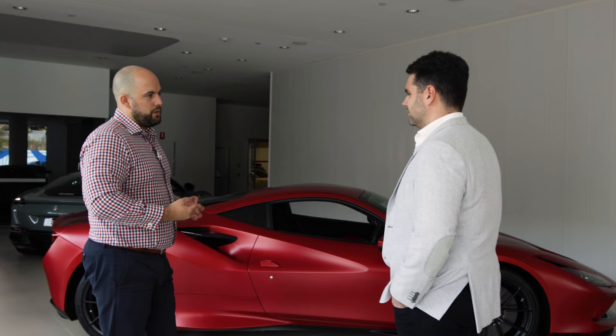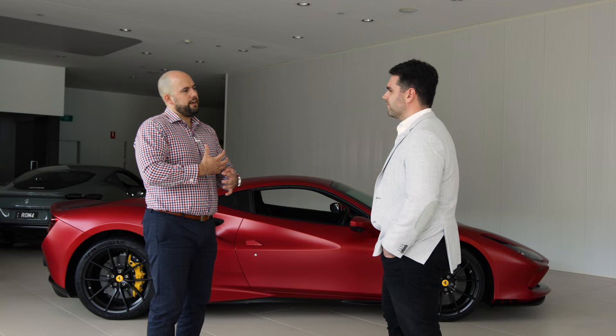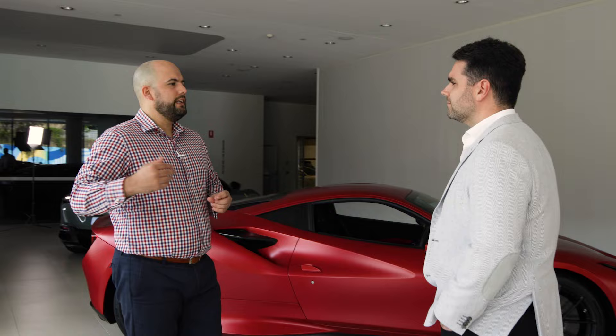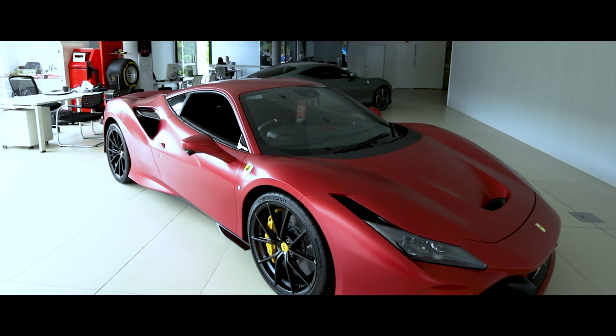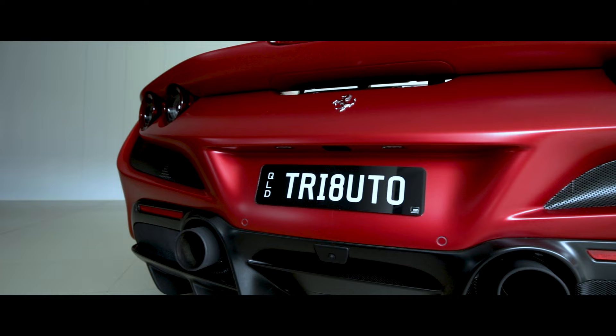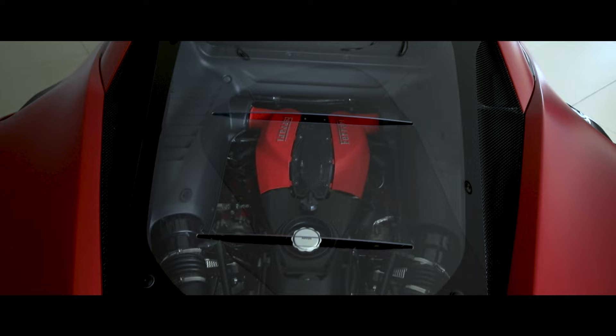So in order to buy those rare and exclusive ones, you need to start off with the base models — something like an F8 Tributo, which we've got right here. As long as you're supporting Ferrari by buying their current model range — whether it be an F8, Roma or SF90 — if you keep buying their range cars, that's how you qualify for the limited editions. This is the last in the long line of mid-engine V8s. The F8 Tributo is a tribute to the V8 — a celebration of what Ferrari have achieved over the last 40 years with this type of model: a two-seater mid-engine V8.